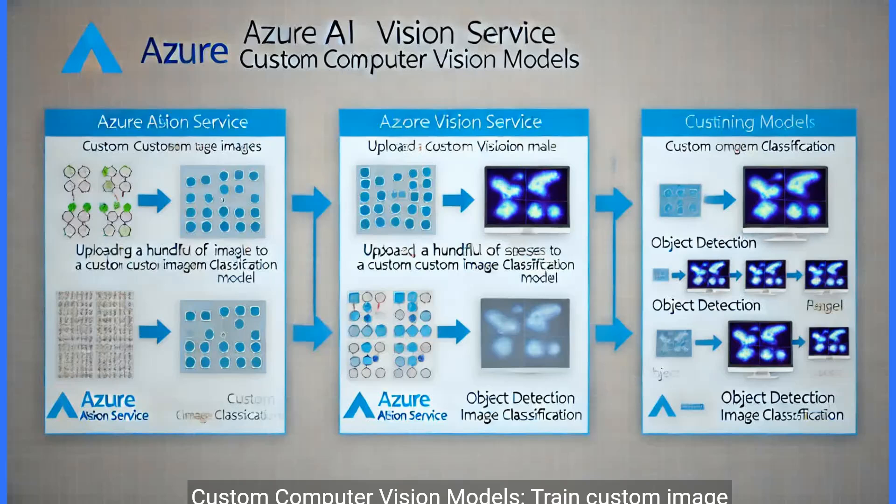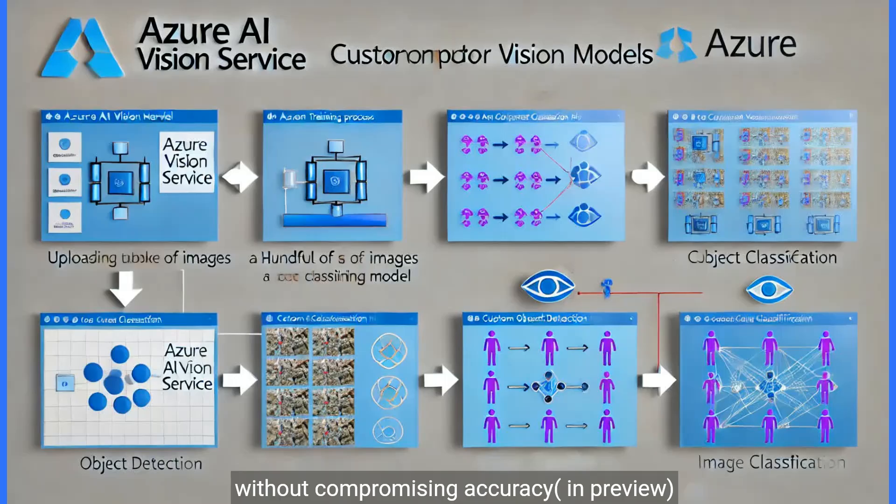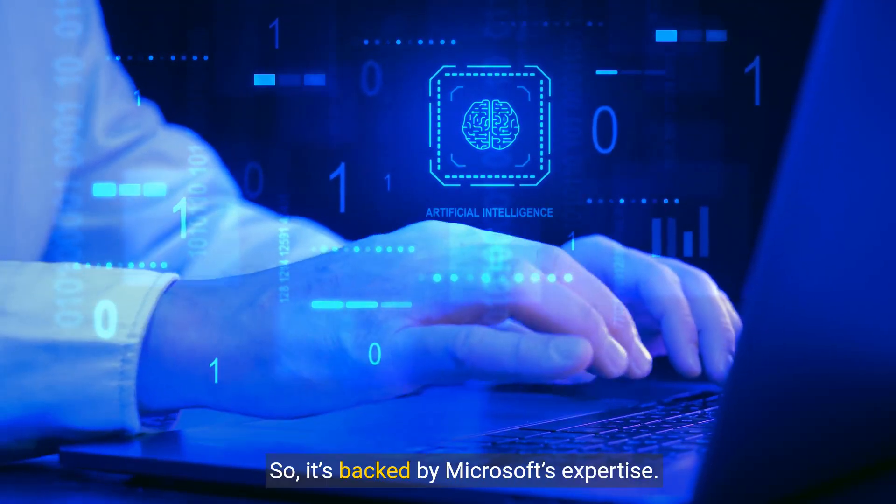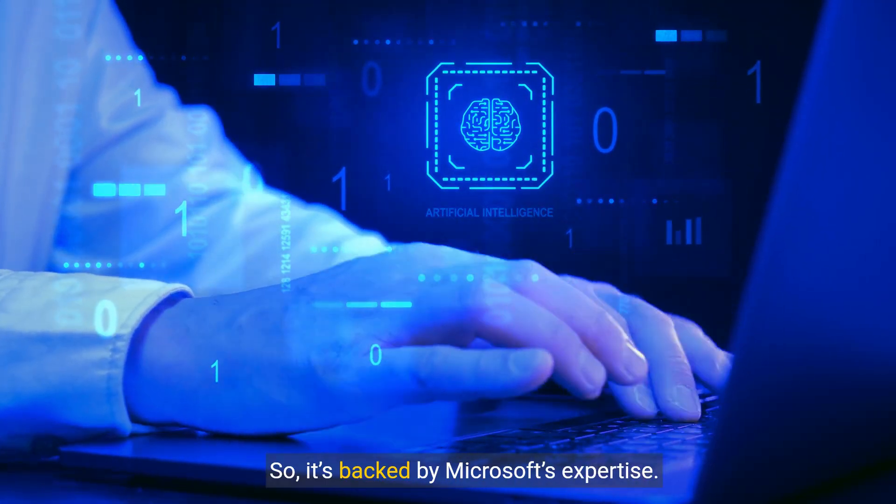Custom computer vision models allow you to train custom image classification and object detection models with just a handful of images without compromising accuracy. Azure AI Vision is part of the Azure AI Services family, so it's backed by Microsoft's expertise.